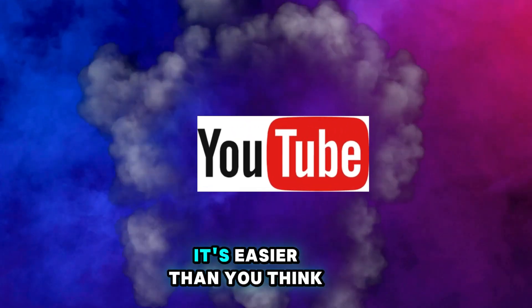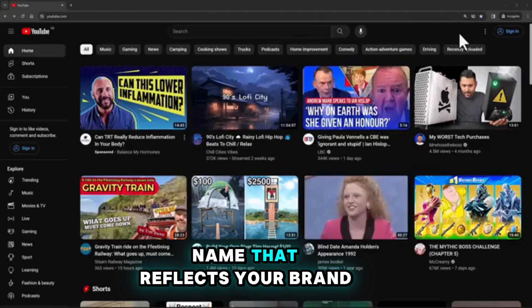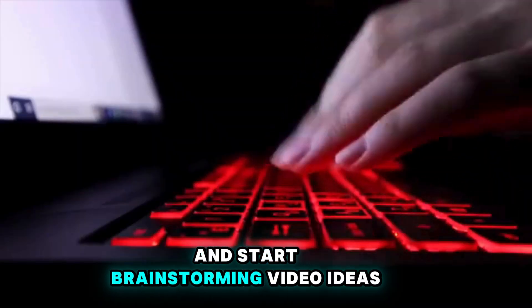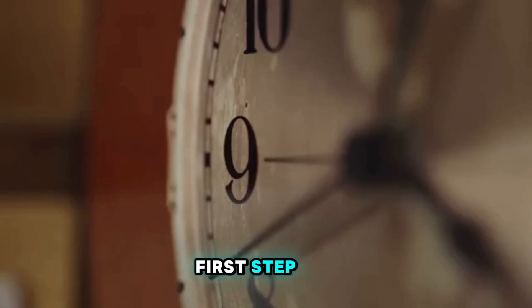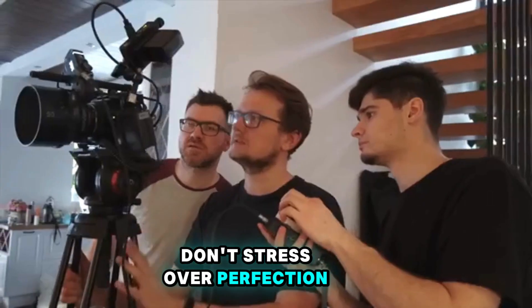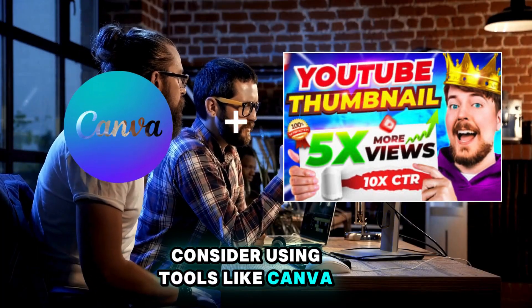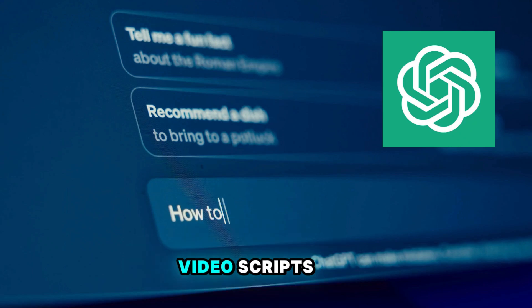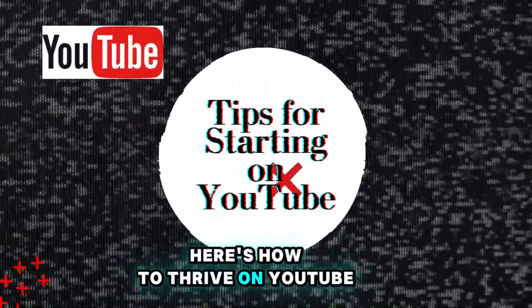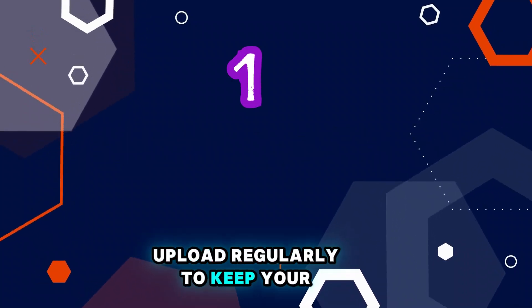Ready to start on YouTube? It's easier than you think. Create a channel — choose a name that reflects your brand and start brainstorming video ideas. Remember, it's about taking that first step. Don't stress over perfection. Consider using tools like Canva for thumbnails and ChatGPT for generating engaging video scripts. Consistency is key — upload regularly to keep your audience engaged.